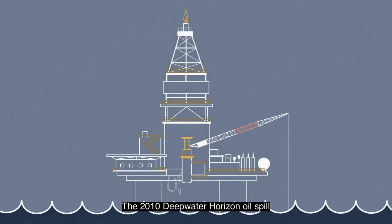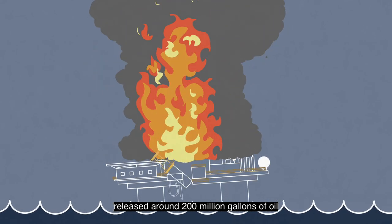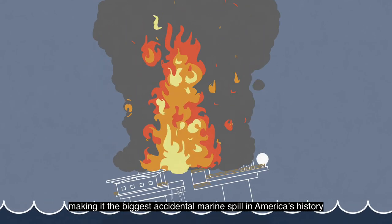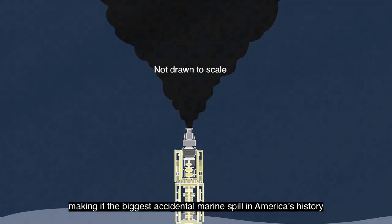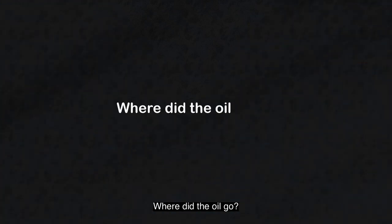The 2010 Deepwater Horizon oil spill released around 200 million gallons of oil, making it the biggest accidental marine spill in America's history. One of the most common questions people ask is: where did the oil go?